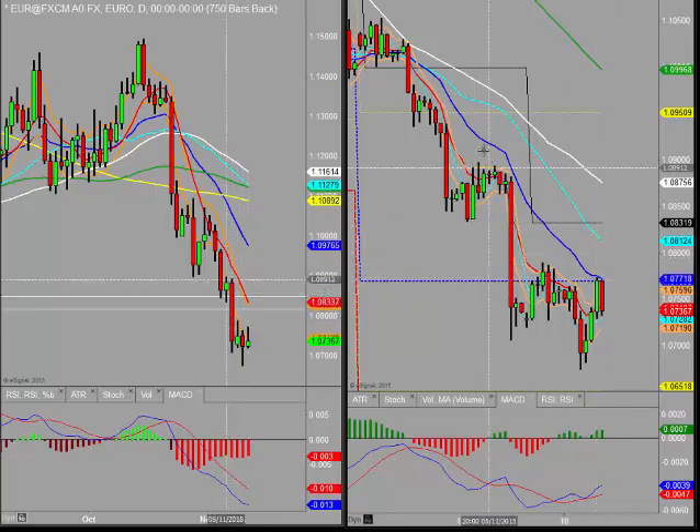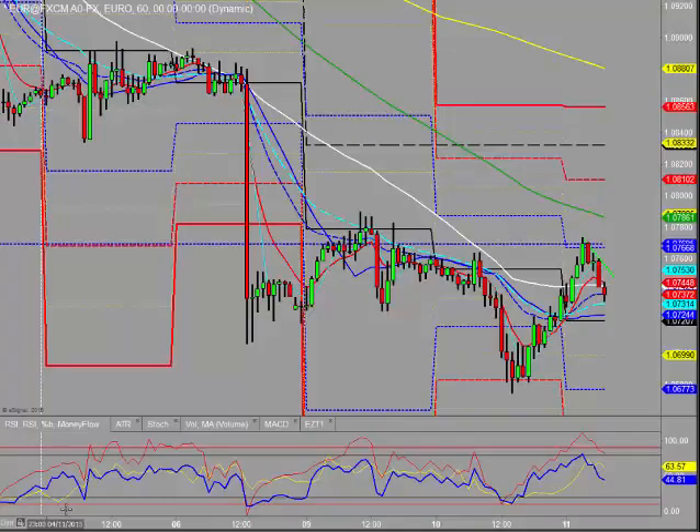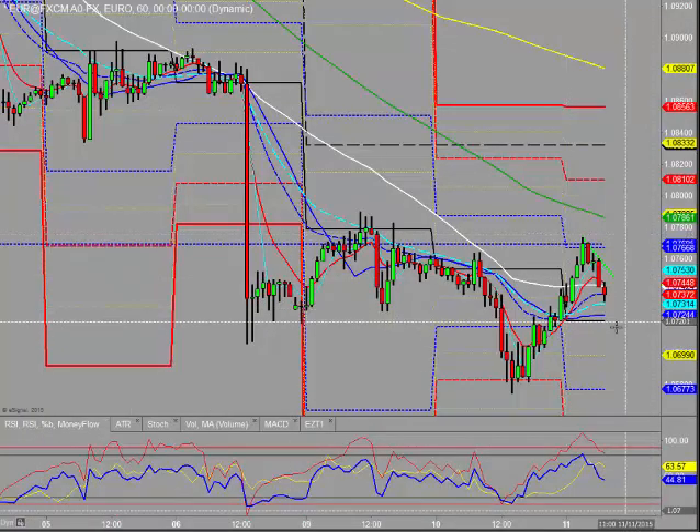From the four-hourly perspective, we've just run into the four-hourly 21. It's rolled over a little bit, could roll over some more. We've got the daily pivot below us at 107.20, so we could see some more downside here.